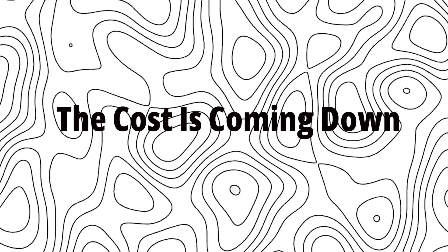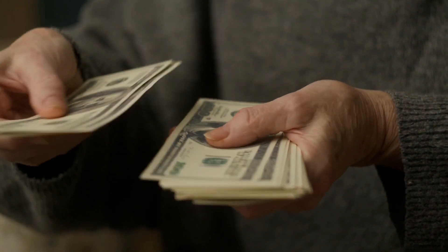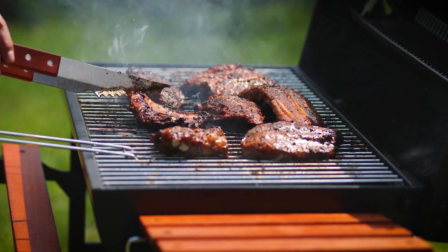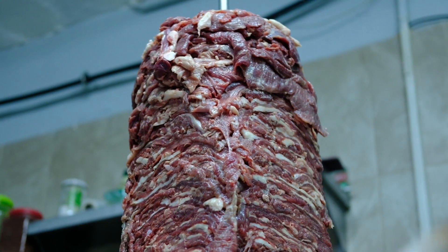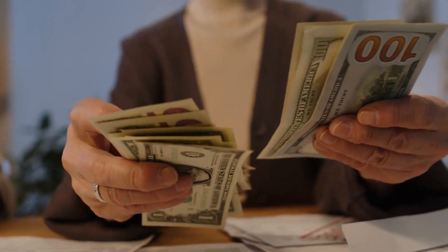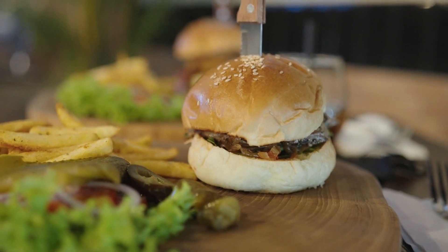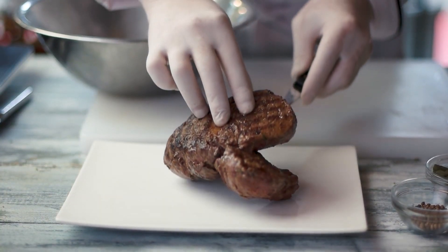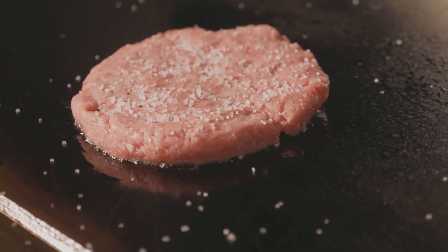The Cost is Coming Down. When lab-grown meat first hit the scene in 2013, the price was astronomical — $325,000 for a single burger, not exactly affordable for your average barbecue. But the cost has dropped dramatically. Today, lab-grown meat can be produced for as little as $11 per patty, and the price is expected to keep falling. Soon, you could buy a lab-grown burger for the same price as a regular one, maybe even less. Producing lab-grown meat is also cheaper in terms of environmental resources — less water, less land, and fewer emissions. Sounds like a win-win.